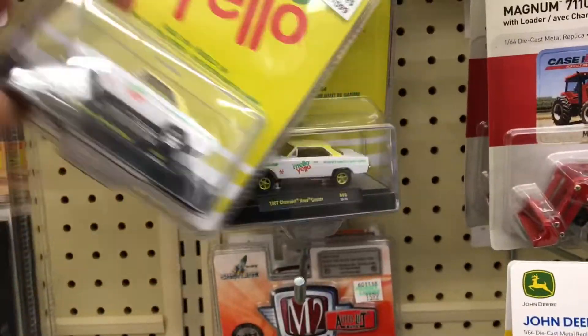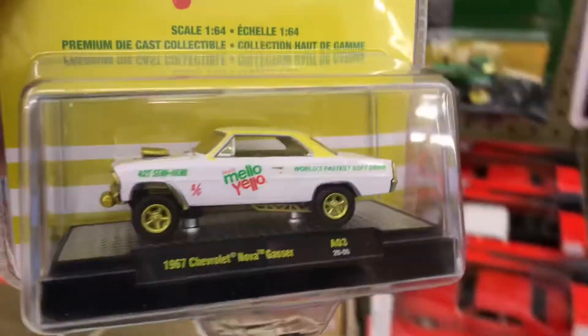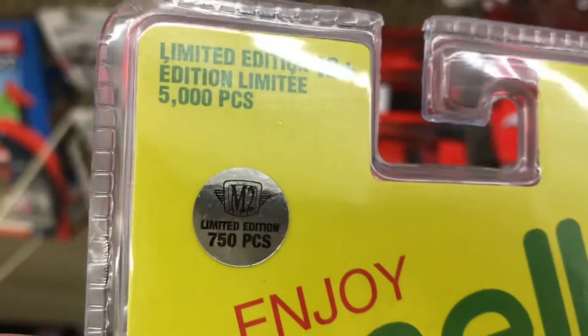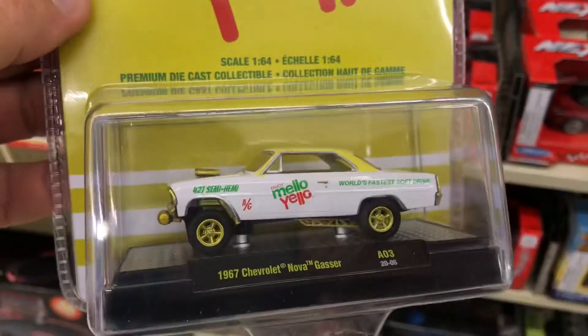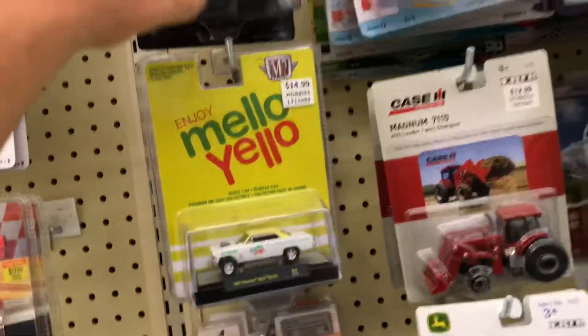But here's what I found. That's the second time I knocked that thing down. Look at that. That's all that's here — I already looked through everything.